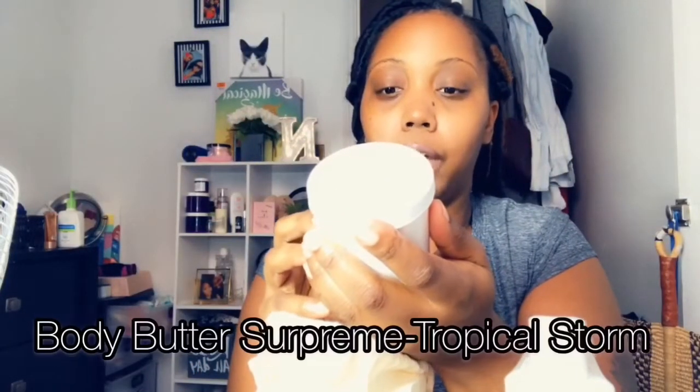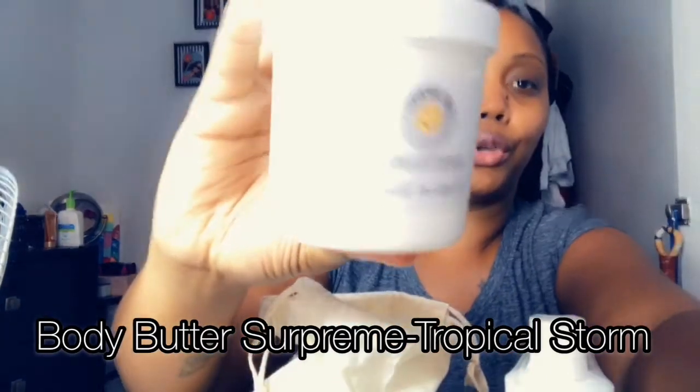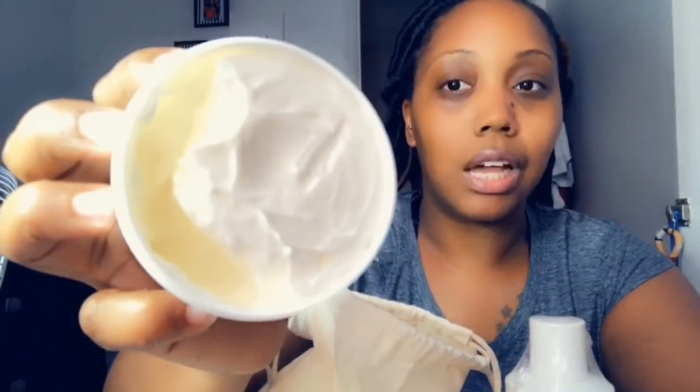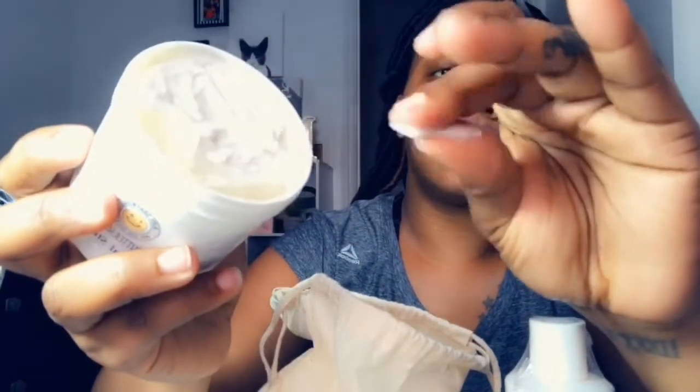Then I have a Body Butter Supreme, the scent is Tropical Storm. The ingredients are purified water, cocoa butter, mango butter, shea butter, wax, and fragrance. The company is located in Baltimore, Maryland. The consistency looks like — I always compare it to Ponds or Nivea so people know what it looks like — it's whipped, a nice consistency.